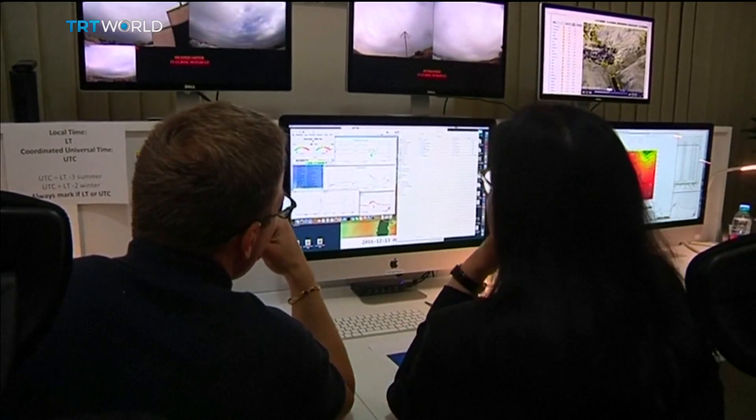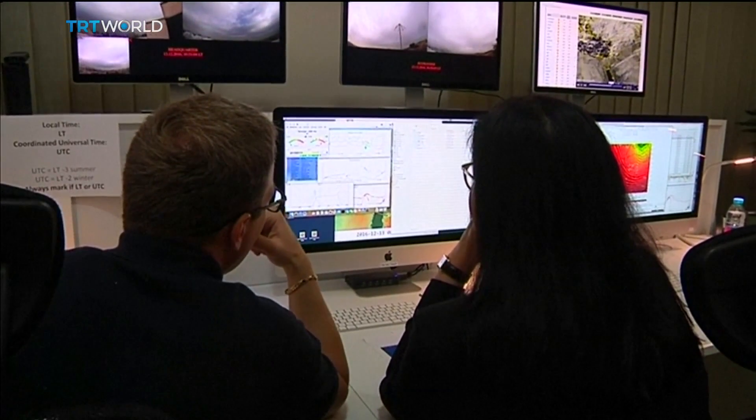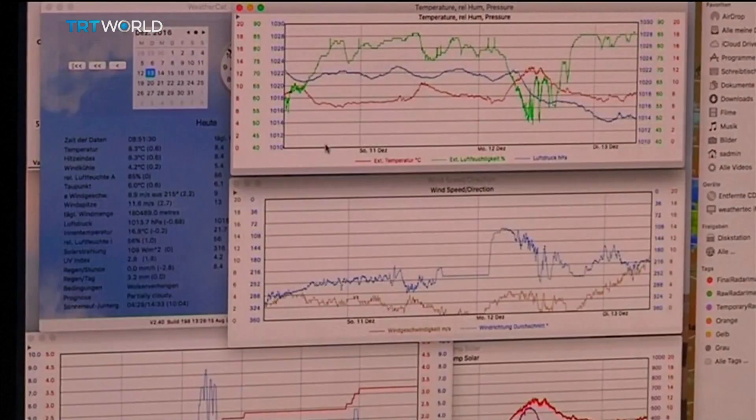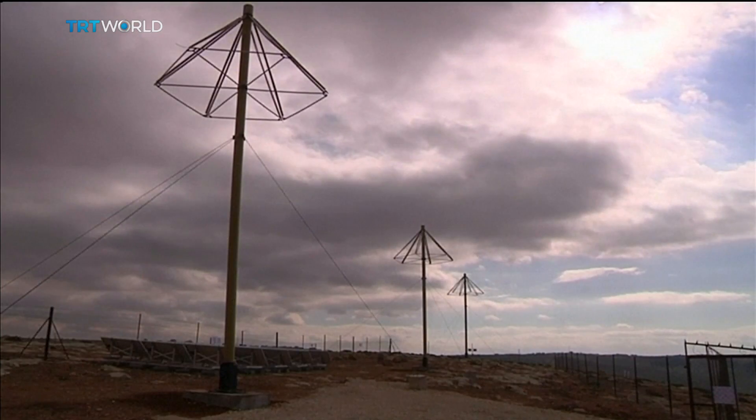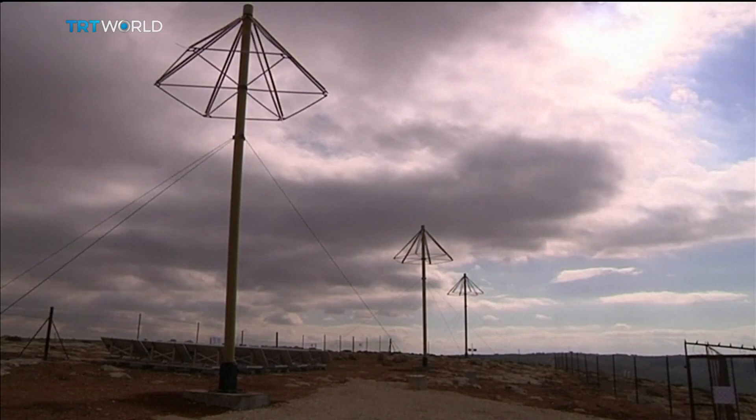So to gather clouds, the Jordanian government has collaborated with German rainfall technology company WeatherTech. The company has built four cloud ionization towers in Jordan to emit ions into the atmosphere to encourage rainfall.